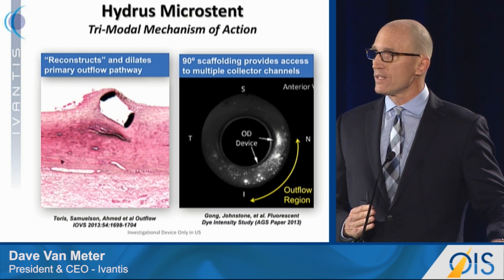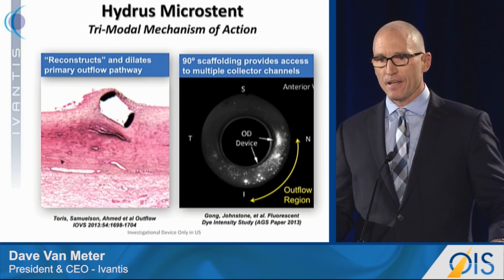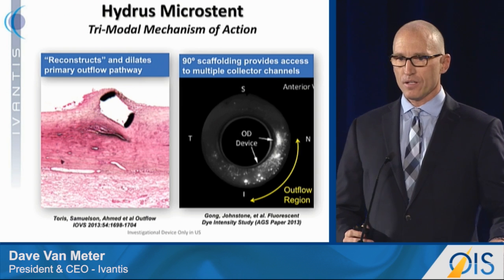This is an image from a fluorescein dye study where researchers injected microspheres of dye into cadaver eyes, and again and again the vast majority of the dye is in the region of the Hydrus device. It's a very unique device.